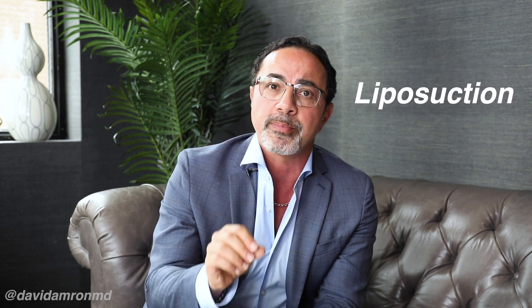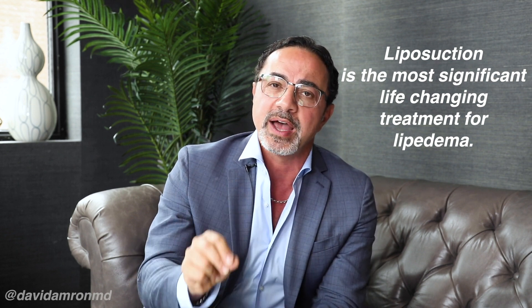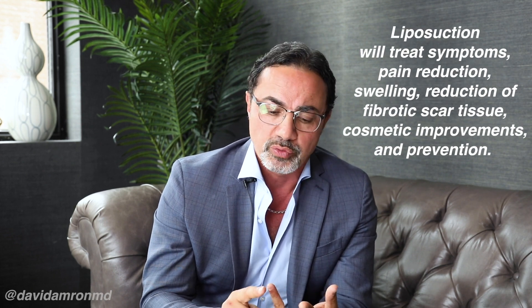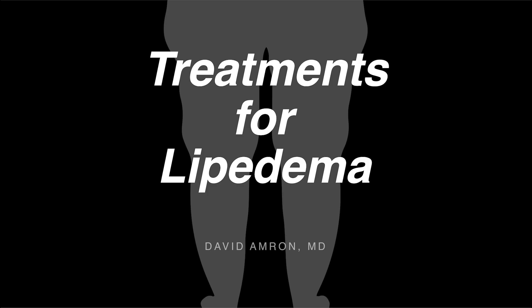And then finally, of course, liposuction surgery done in the proper way is very important. It is the most significant life-changing event that somebody can go through, both in terms of symptoms — pain reduction, many times swelling reduction, reduction of fibrotic scar tissue, certainly cosmetic improvements if it's done properly — but then in terms of prevention too.